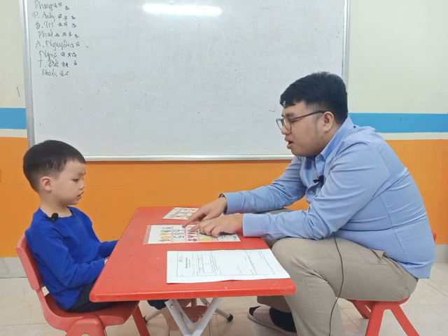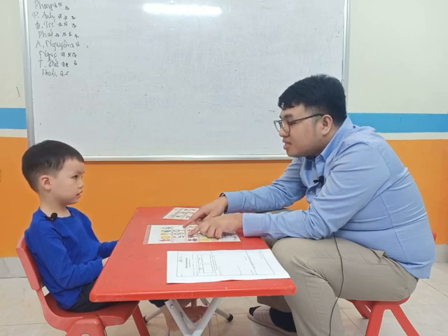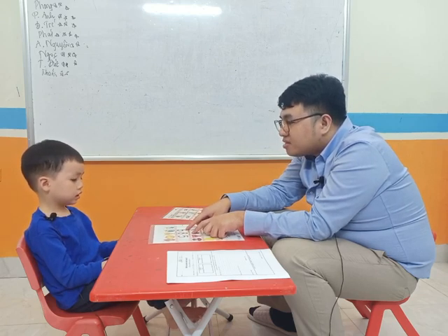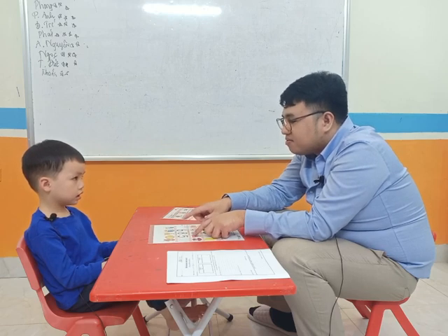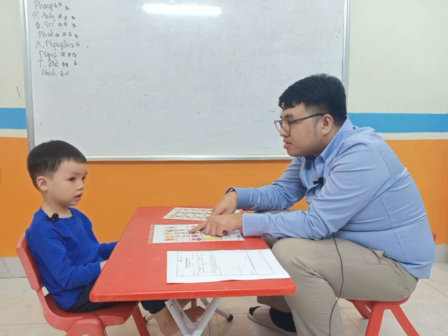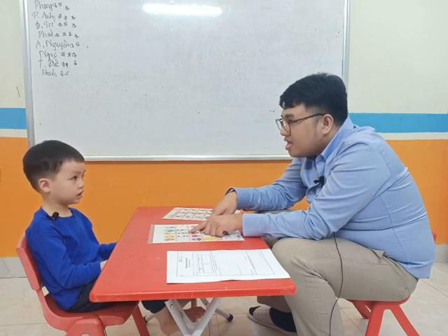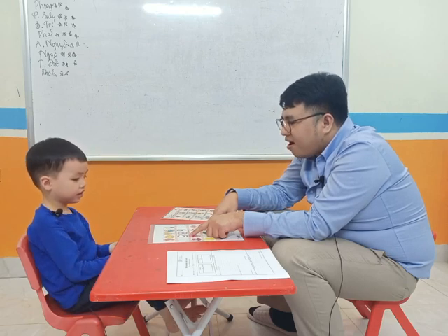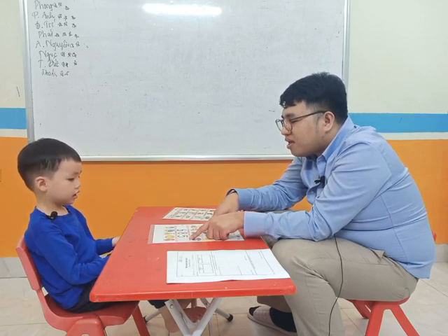And what number is this? Eight. Seven. Seven. What number is this? Six. Six. Nine. What number is this? Eight. Eight. What number is this? Five. Five. Very good. And what number is this? Ten. Ten. Excellent.